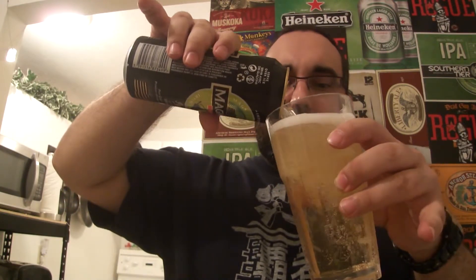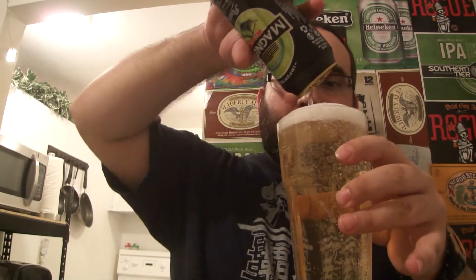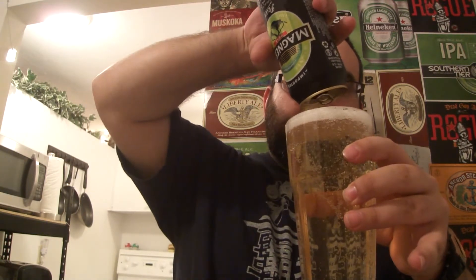And here it is — sorry about that, the battery died. So let's give it a good whiff.